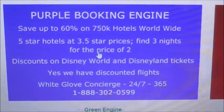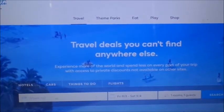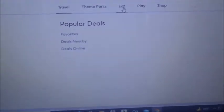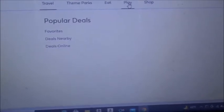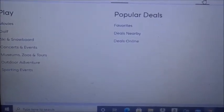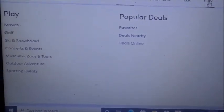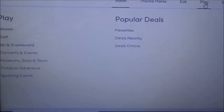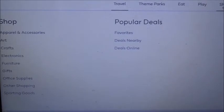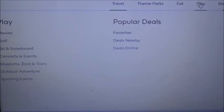First we're going to go through the purple booking engine. After clicking it, it opens a new tab where you have Travel, Theme Parks, Eateries like restaurants, and Play — such as movies, golf, concerts, zoos, sporting events. You also have Shops with apparel, arts and crafts, electronics, furniture, and office supplies, plus popular deals, nearby deals, and online deals where you can pick your city.